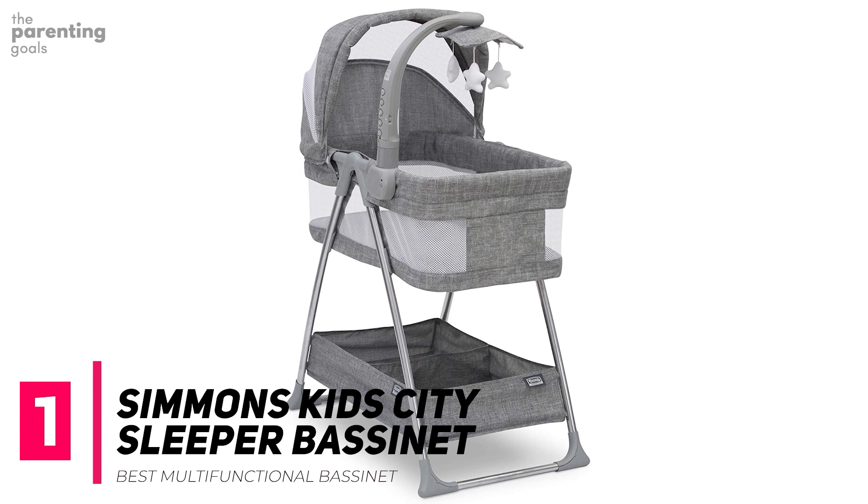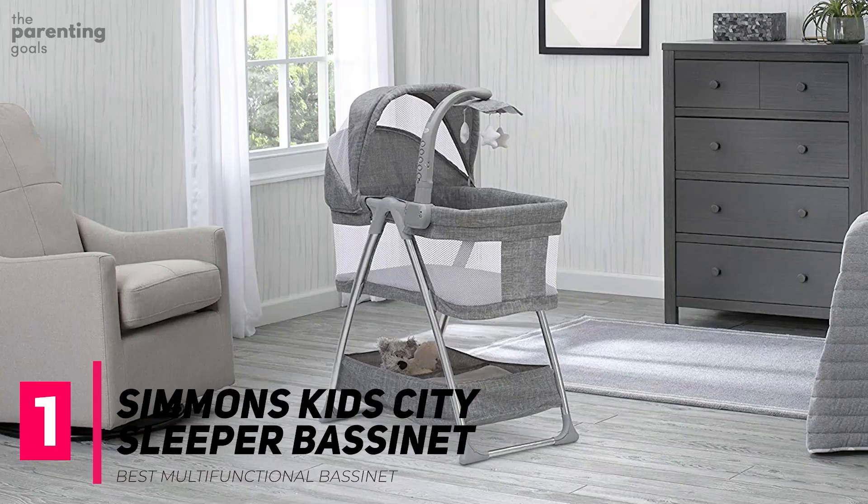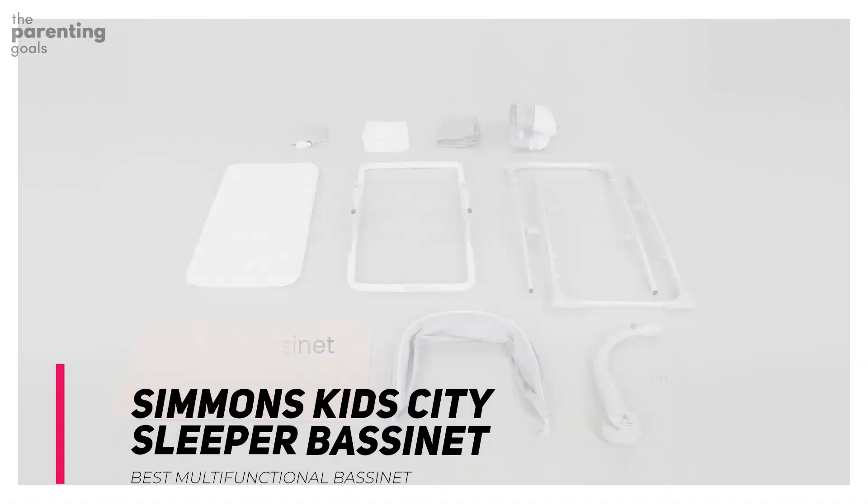It features a storage compartment for easy access to essentials and, while this bassinet lacks wheels, it's lightweight enough to lift and move from room to room. Keep in mind that this bassinet requires four AA batteries, which are not included.